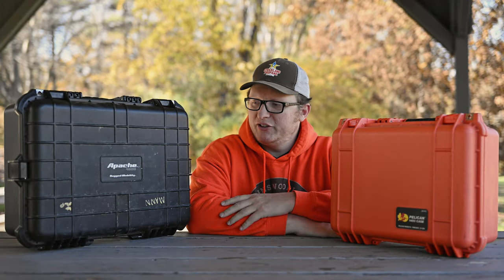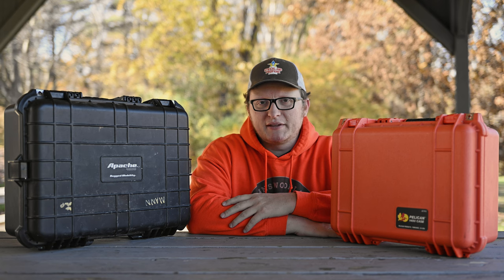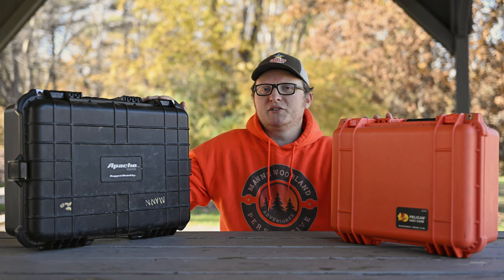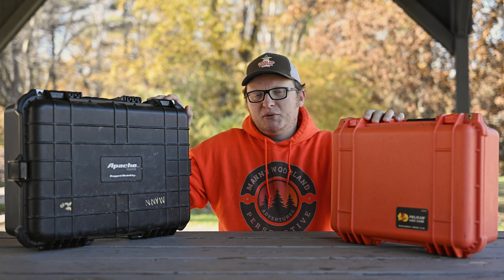Hey there everybody, welcome back to the channel. First I'm going to go over real quick about the two different brands of hard cases you can get for your camera equipment. Now these are both my cases — they weren't given to me or loaned to me, so I could do with them as I wanted.